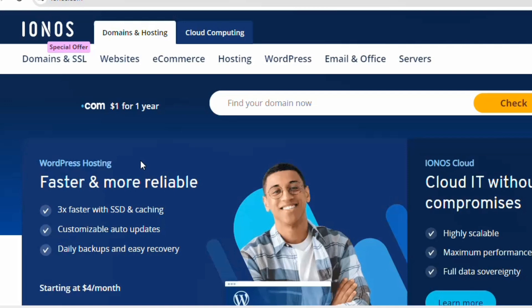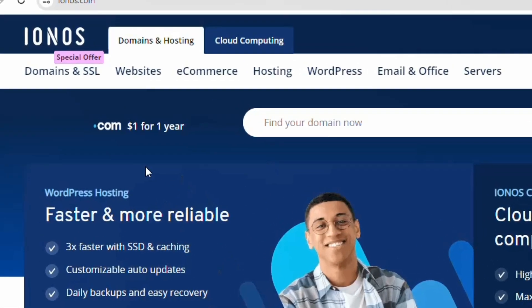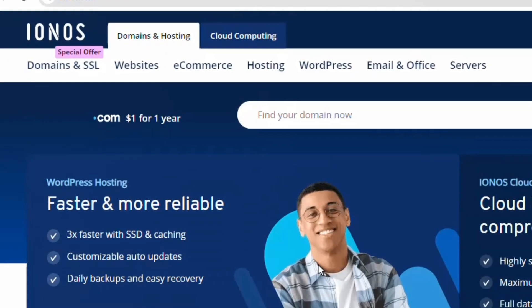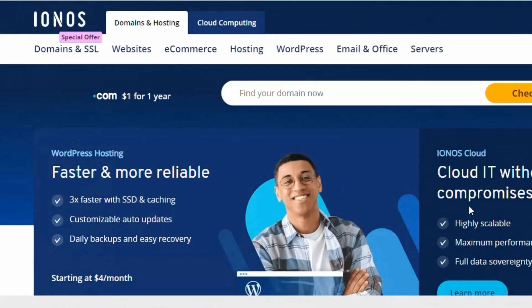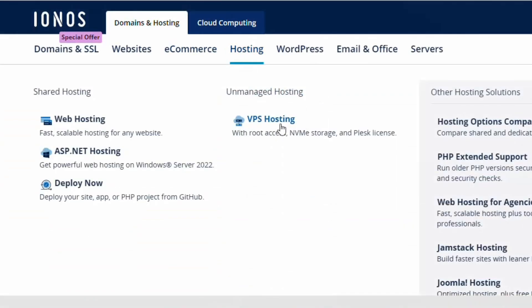The third and last one on my list is IONOS. To access the IONOS VPS hosting plan, click the link in the description and it will take you to their website. Scroll down a little and you'll see options including business email, website builder, web hosting, and VPS starting at $2 per month.